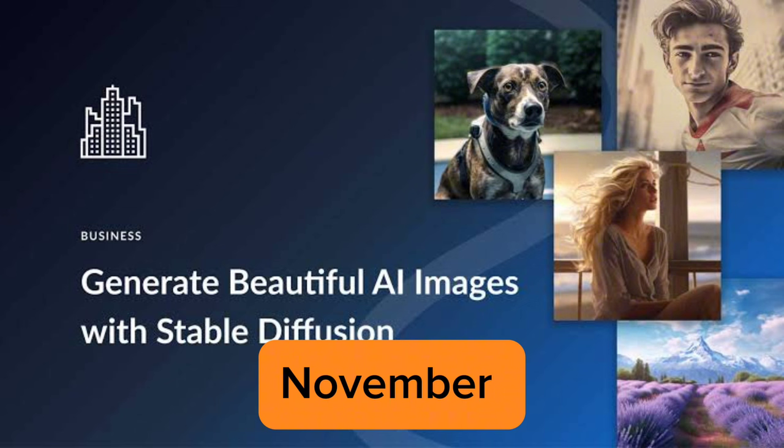The next one is Stable Video Diffusion, another AI model released in November 2023, developed by Stability AI. This groundbreaking model revolutionizes video creation, allowing users to generate high-quality, realistic videos based on a text prompt or existing visuals, opening doors for exciting storytelling, animation, and more.